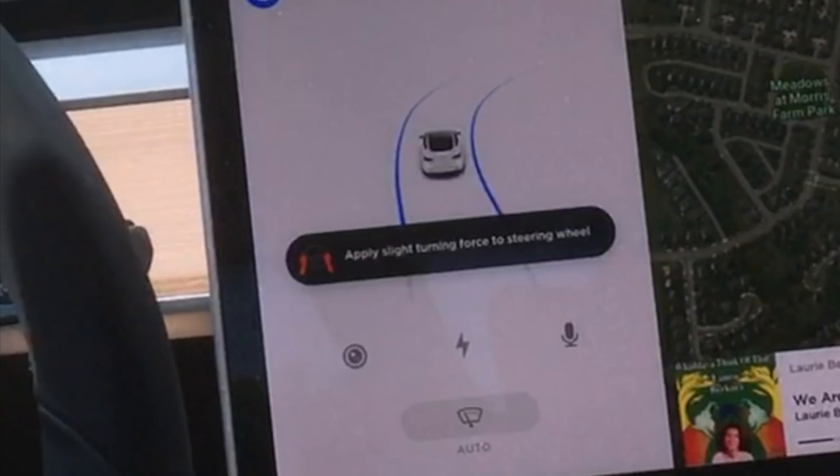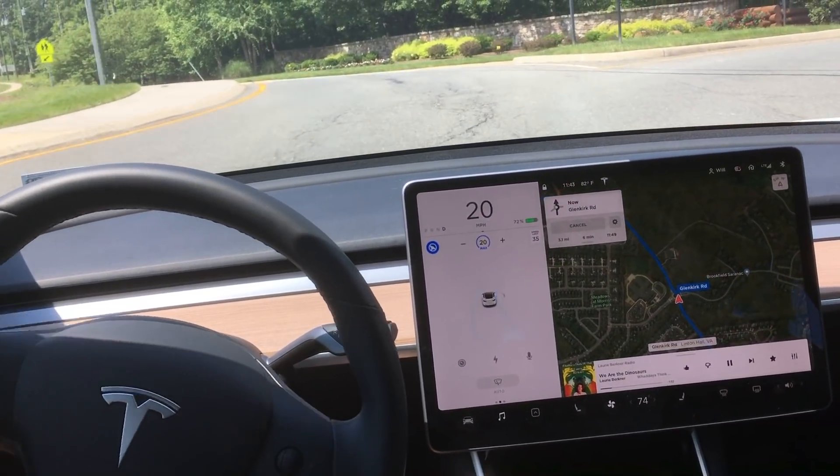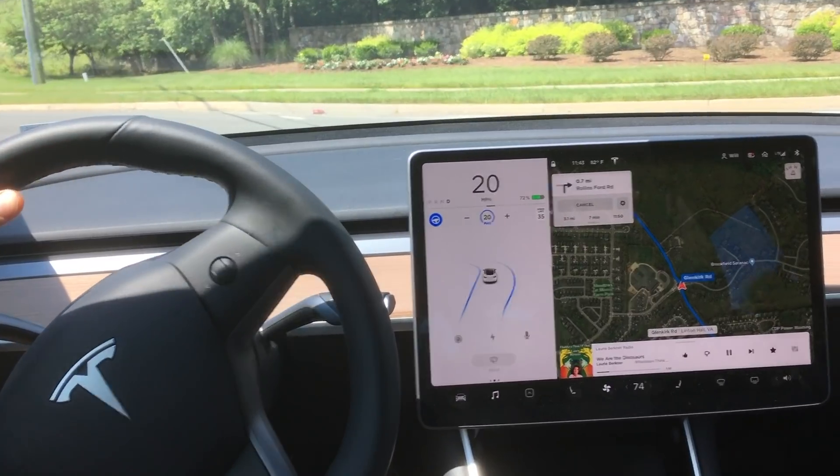Then I immediately get a message to apply a slight turning force. And you can see the blue lines — the car recognizes that the road is curving. It then does a good job not taking that first exit and continuing through the roundabout. Take a look at these blue lines: it notices that the road is curving left and it continues to turn the wheel in that direction.